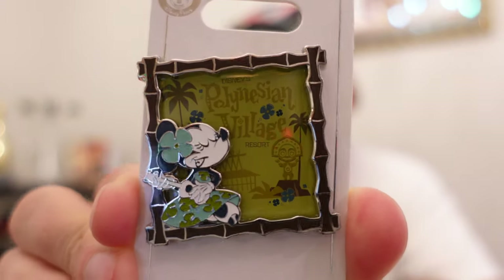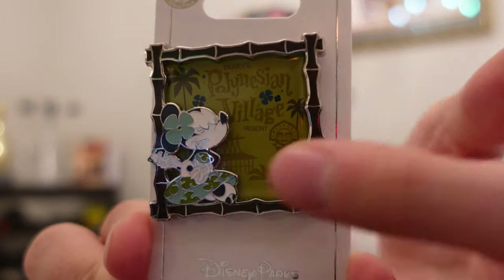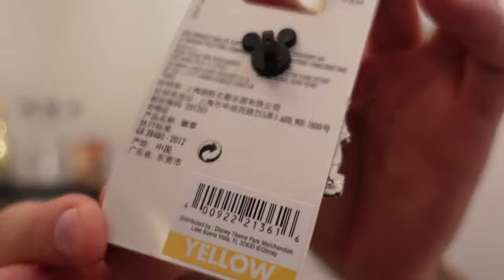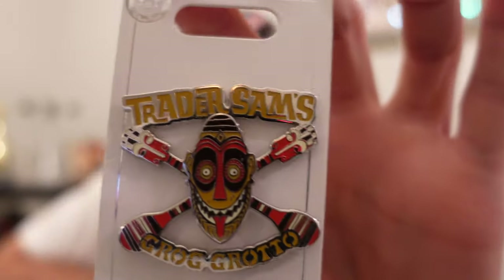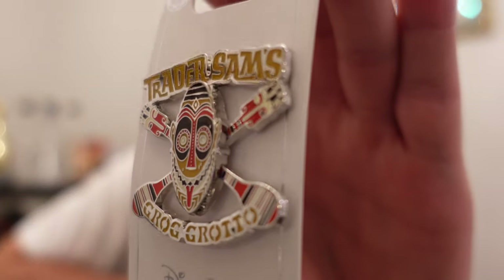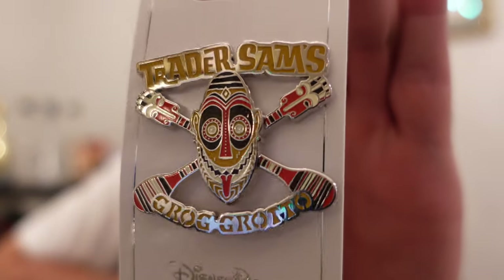Also got the new Polynesian Village and Trader Sam's pin. I love this Polynesian Village pin — super high quality. It's a pin-on-pin design with Minnie and the bamboo frame as the pin-on-pin element. This is yellow price, which is $12.99 — you can see why, it's a pin on pin, very nice thick pin. I have a little Trader Sam's collection, so I've got the Grog Grotto pin. I really like the colors on it — the gold, orange, and brown definitely has that tiki vibe. Silver tone finish makes it shine really nice.